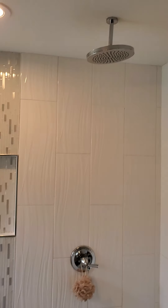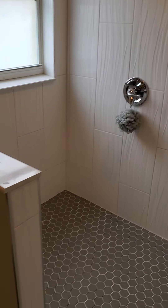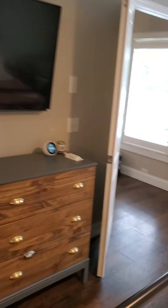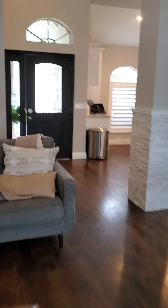Master bath — nice big walk-in shower with dual rain heads. Hey, how you doing? Good. We'll show upstairs and then we'll do the pool.